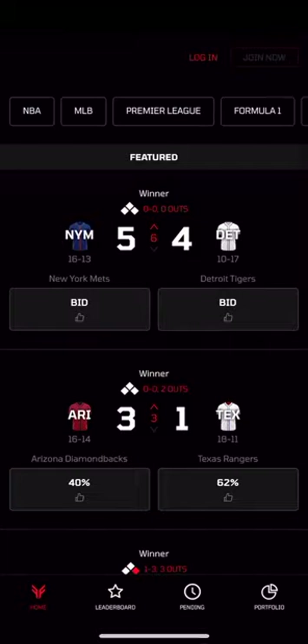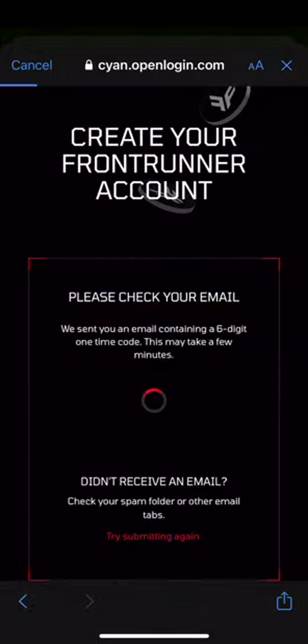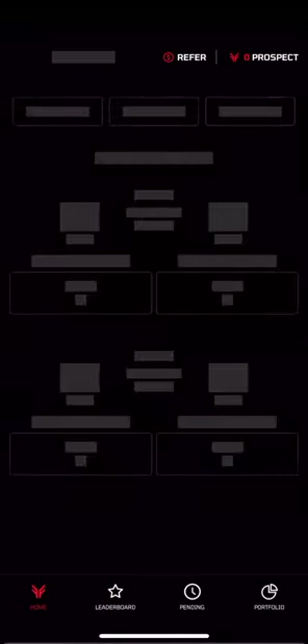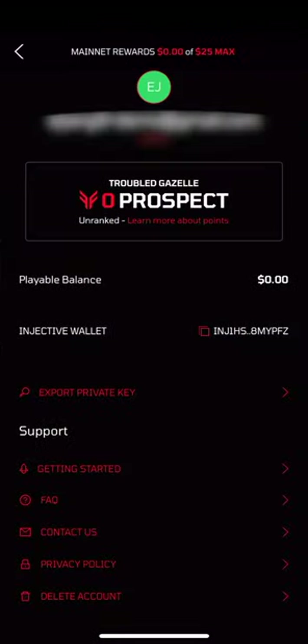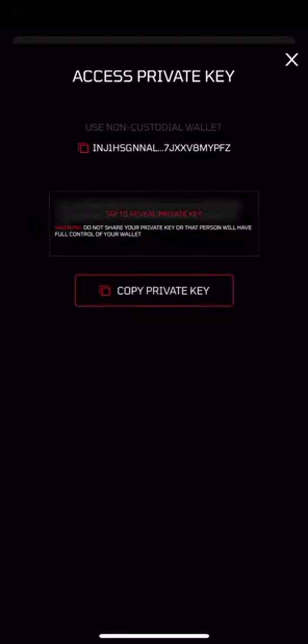Getting started on Frontrunner is frictionless. Simply use your email or sign up using your Google or Apple account. Once you're in, you'll automatically receive a fully non-custodial wallet. On Testnet, we'll also airdrop you some funds to get you started. You can export your key at any time, and since the wallet is non-custodial, your funds are always yours. Your keys, your crypto.